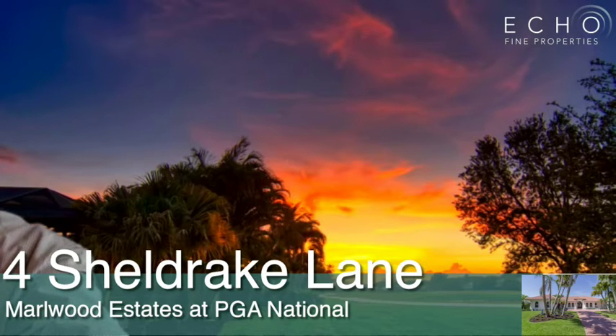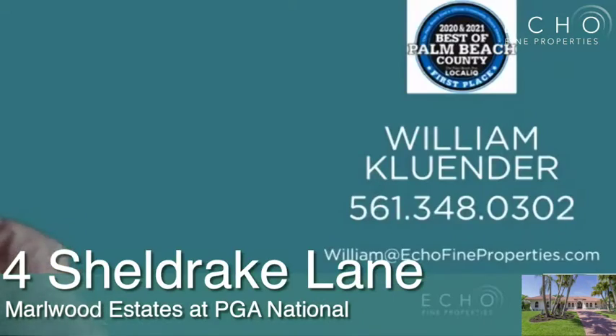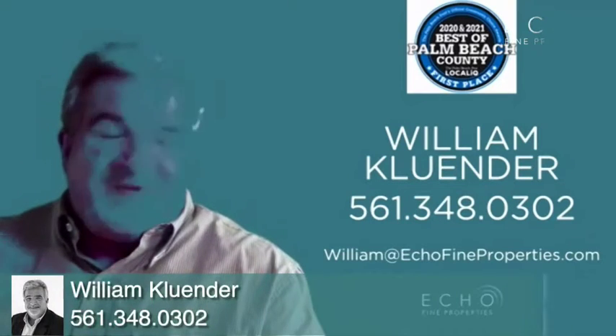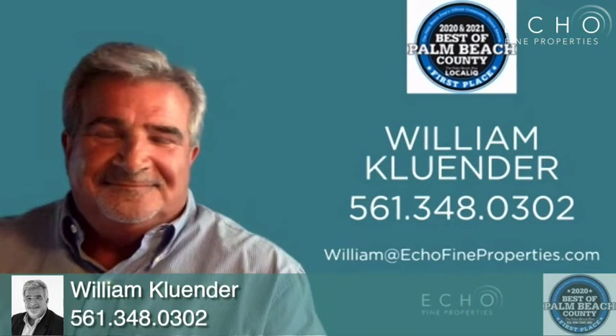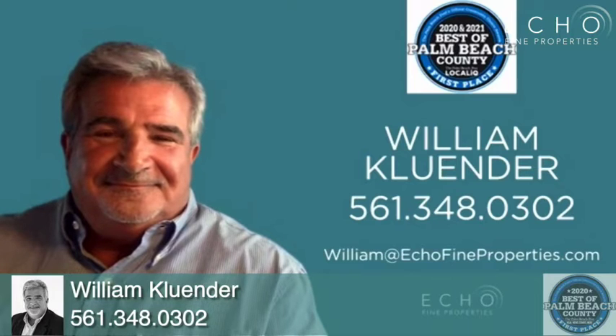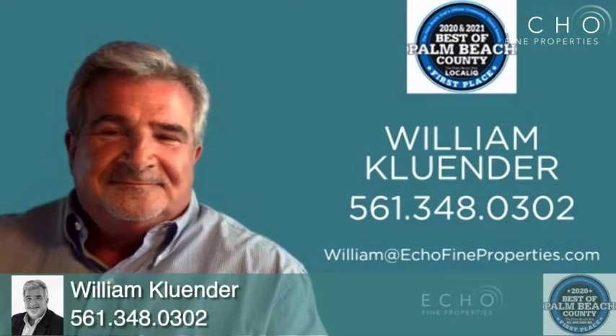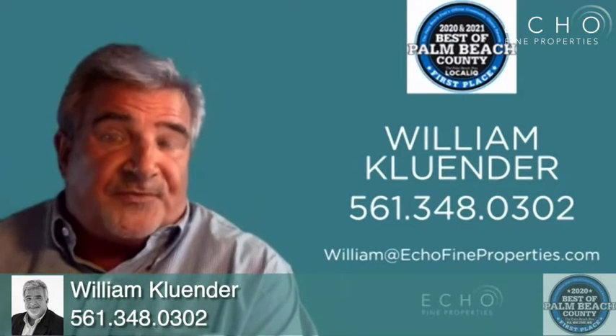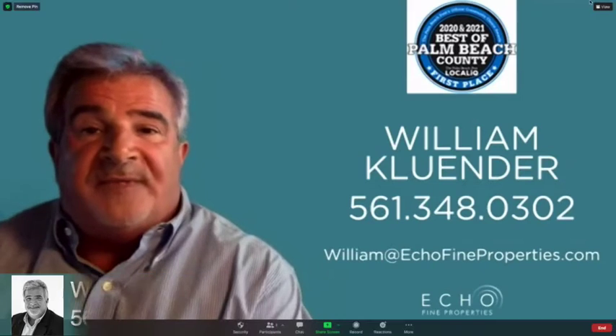What's great is you're also part of the PGA resort and a spa. You have a clubhouse, a pool, golf courses — all the different amenities you can enjoy year round. Bill, what's the best way to get in touch with you if someone's interested in this listing or has other real estate needs? Give me a call — 561-348-0302 or william@echofineproperties.com. Happy to work with you to find your dream home in South Florida.